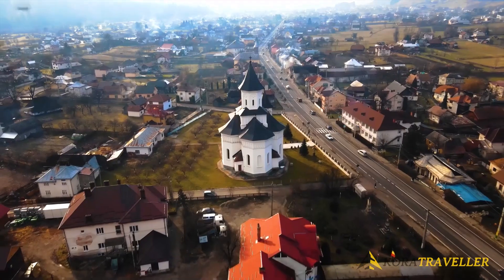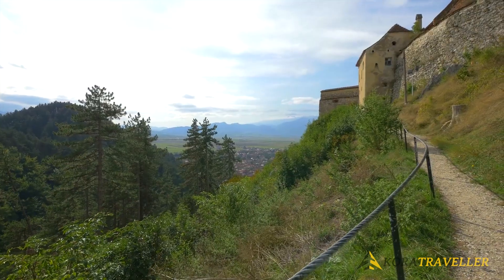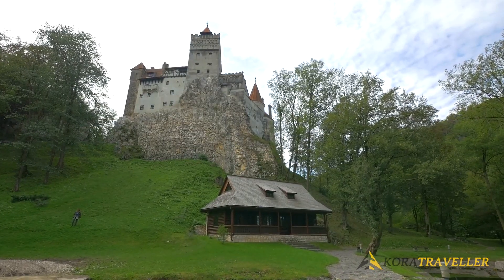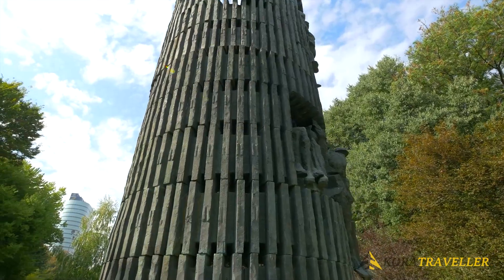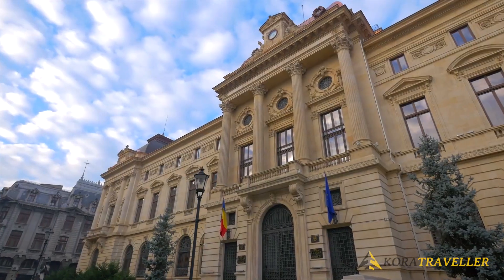There is still no shortage of history in Romania. There are numerous medieval castles throughout the nation, particularly in Sighisoara, which has a historic core and Gothic-era cobblestone neighborhoods. Keep on watching to see more of these!